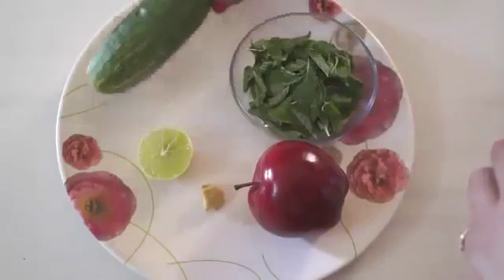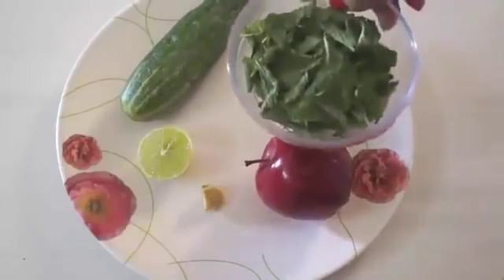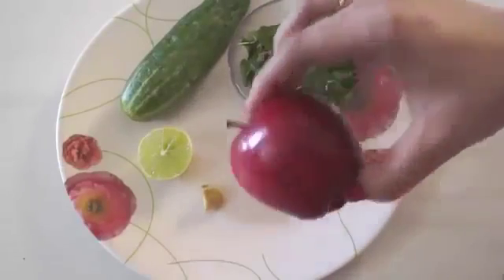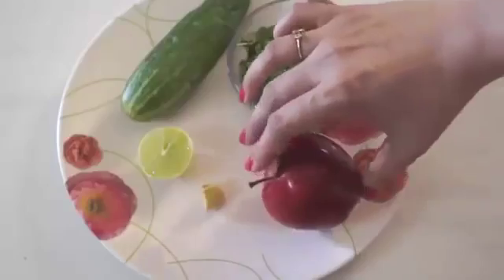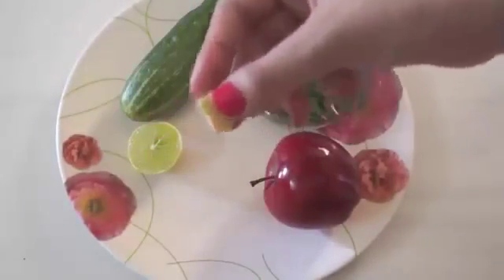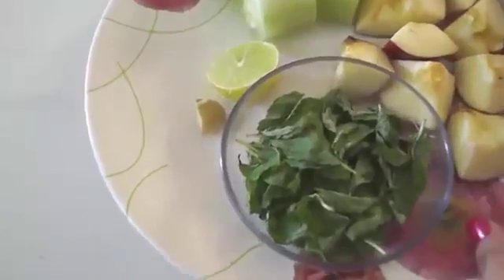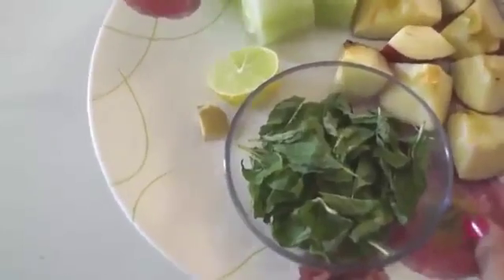Let's get started preparing this fat-burning drink. The ingredients you need are a medium-sized cucumber, a handful of mint leaves, a medium-sized apple, half a lemon, and finally a small piece of ginger.